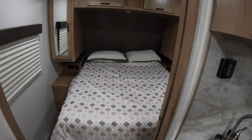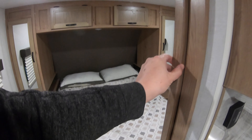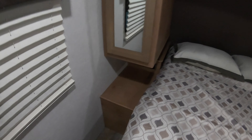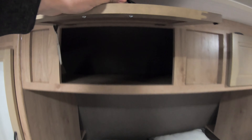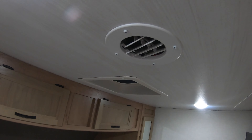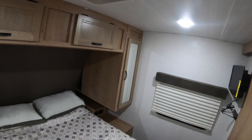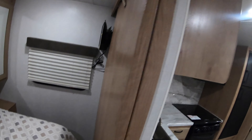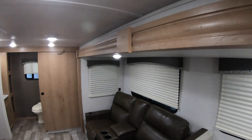Getting into the bedroom, you have another barn door to block off your bedroom. You have a full-size residential queen bed with little nightstands on both sides, each with 110 outlets and USB ports for your phones. There are nice big wardrobes on both sides and deep storage up above. The AC is vented in here — roof-mounted AC — so you can close this door off and cool your room down quite a bit. There's also a little TV that comes with the unit.